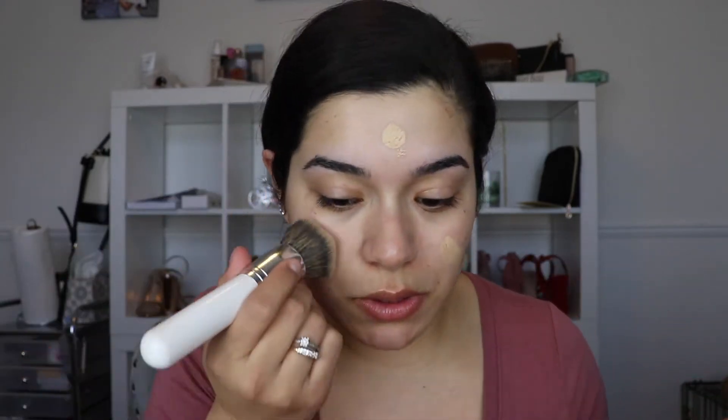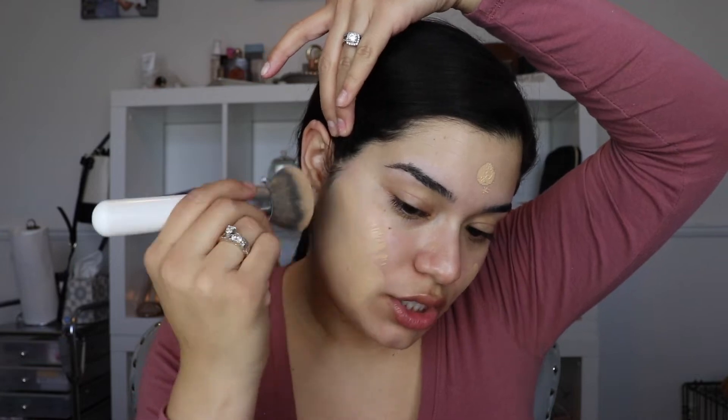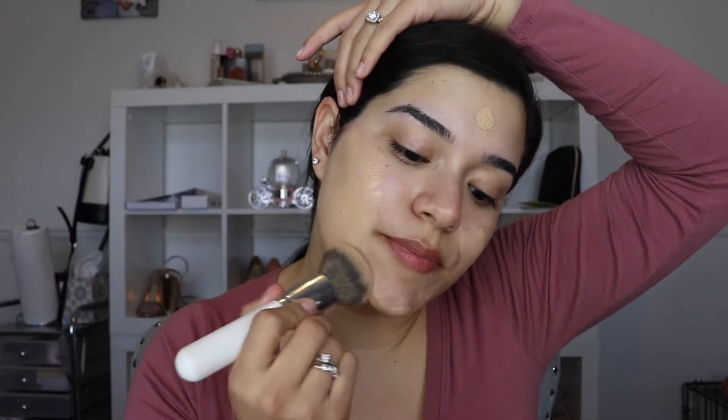My skin is super dry due to the weather. It feels strange to film in this space again since I just unpacked everything after a move and I'm still getting a grip on things. I'm using the ELF Camo CC Cream - it's been a favorite. Please excuse my nails, I've been stress-biting them through the move. I love this foundation because it's super full coverage - it covers everything up so easily.